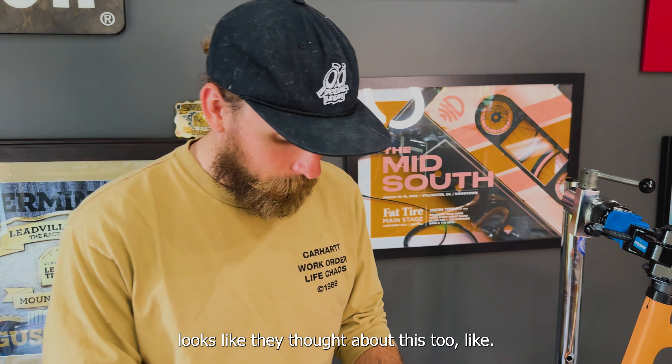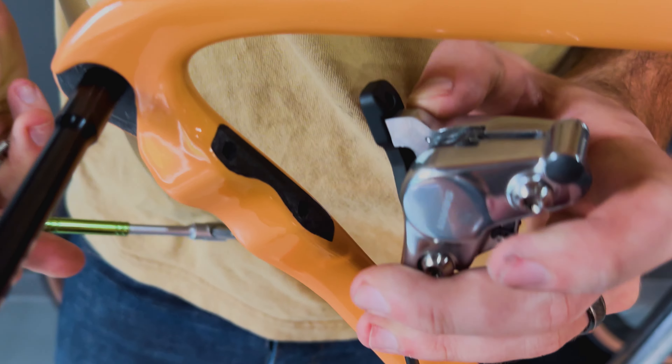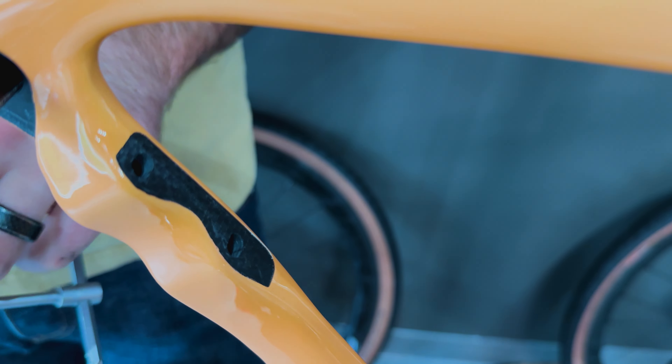The frame looks like they thought about this too. Clearly they were thinking about making your brake work. Little things, y'all — this bike, they thought about this bike. What do you think of this color? The peaches and cream. You ruined what I was going to say — I was going to say it looks like a peach.